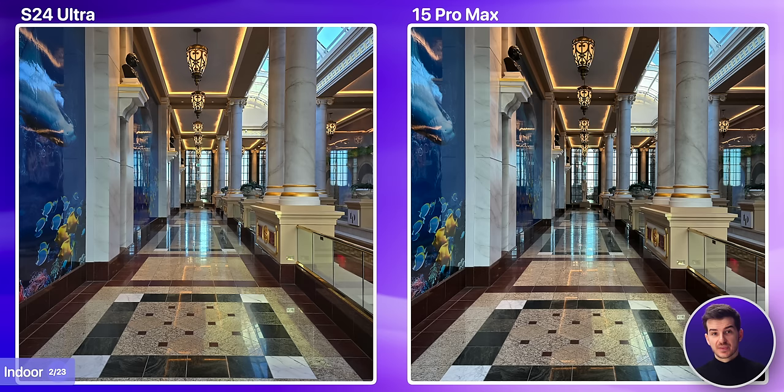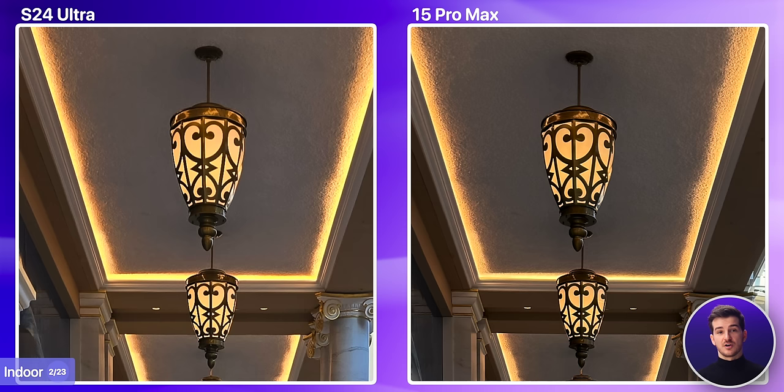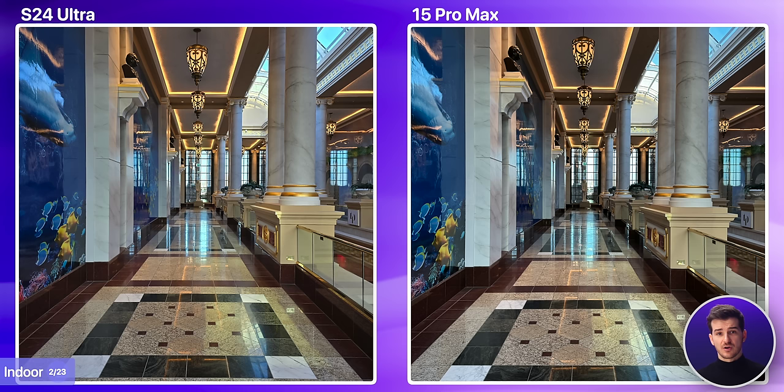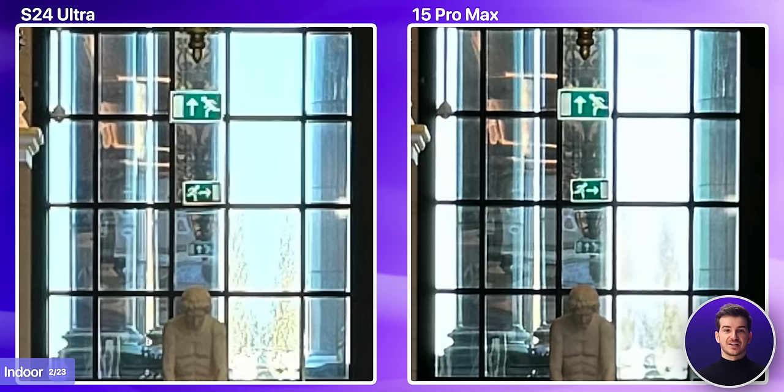Then we have our second indoor shot, which was a bit more challenging, as you have the super bright areas where the sun is shining in the front and above, with a covered area in shadow. They both did a pretty good job in terms of processing. This time around, the Samsung was the one who raised the shadows more and we ended up with a brighter image, whereas Apple was more on the darker side. Both managed to retain the highlights quite well, a bit better on the Samsung, which managed to retain the roof and also the door.